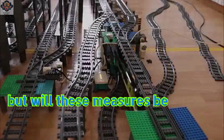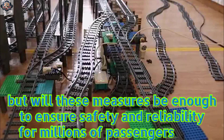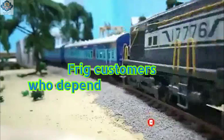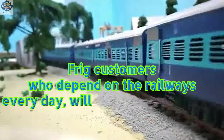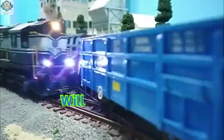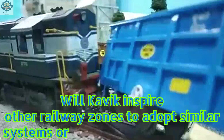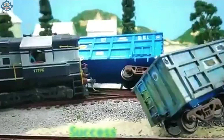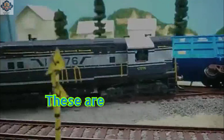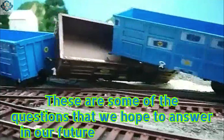But will these measures be enough to ensure safety and reliability for millions of passengers and freight customers who depend on the railways every day? Will India be able to catch up with the global standards of railway technology and innovation? Will Kavik inspire other railway zones to adopt similar systems, or will it remain an isolated success story? These are some of the questions that we hope to answer in our future episodes.